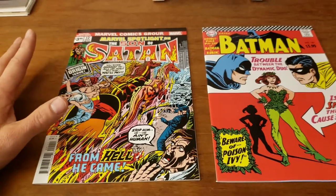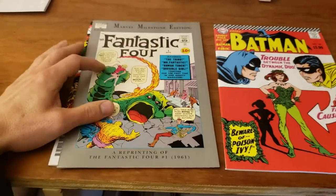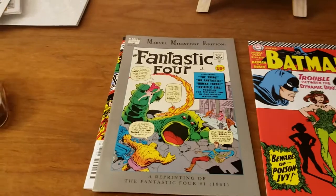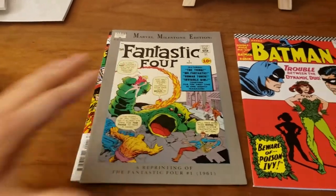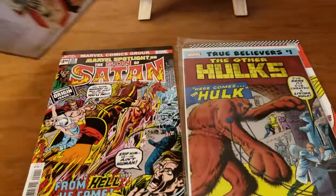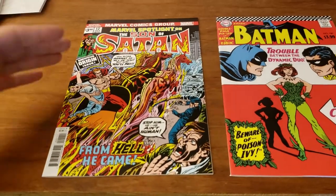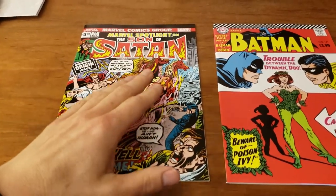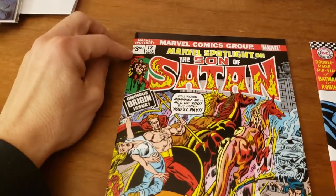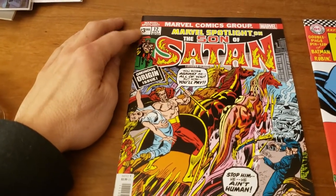I love the facsimile because they're not like a reprint that showcases it the way True Believers are. True Believers have their own cover and everything, which takes away from it actually looking like the original books. The point of the facsimile is to have the book look exactly like the originals. Of course, we have the current cover price that replaces the original price — like $0.12, $0.20, $0.35, whatnot.